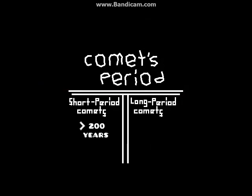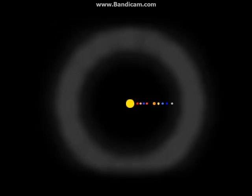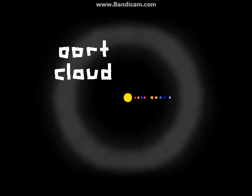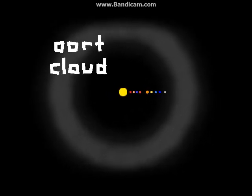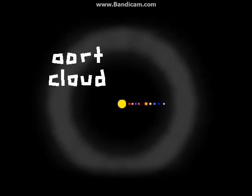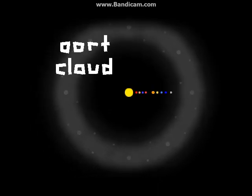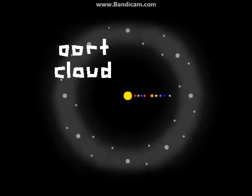A long period comet has a comet's period of more than 200 years, and they originate from the very edge of the solar system in a region known as the Oort Cloud, a spherical cloud of icy bodies. Though there are only around 6,600 comets known today, it is theorized that there may be more than 1 trillion comets in the Oort Cloud.